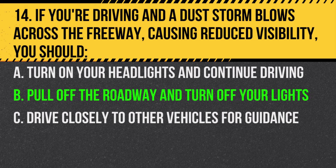Answer: B. Pull off the roadway and turn off your lights. This prevents other vehicles from using your lights as a guide and potentially hitting you.